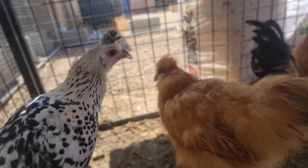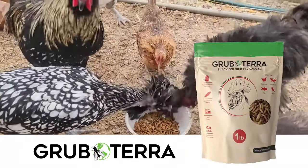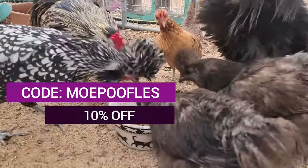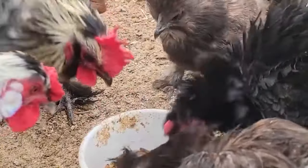If you're looking for a healthy treat for your flock, you have to try Grubterra Soldier Fly Larva, which is the perfect source of protein and calcium. You can get 10% off your entire purchase if you use code MOPOOFLES, delivered right to your door. My flock loves Grubterra — check out the link below.